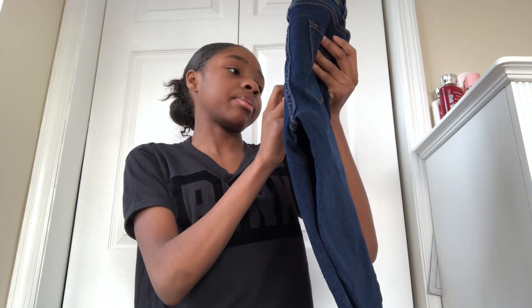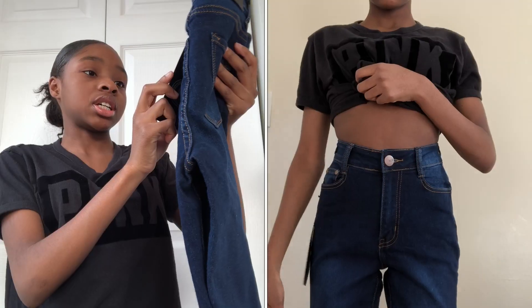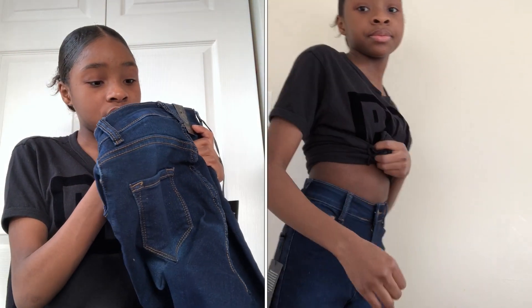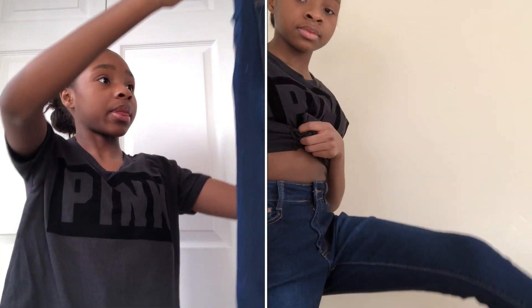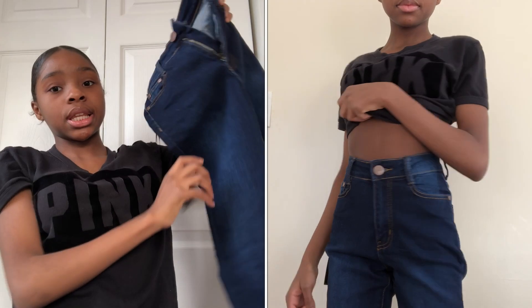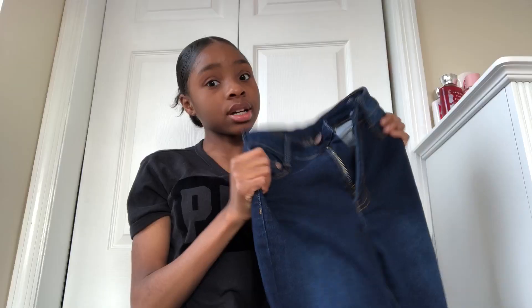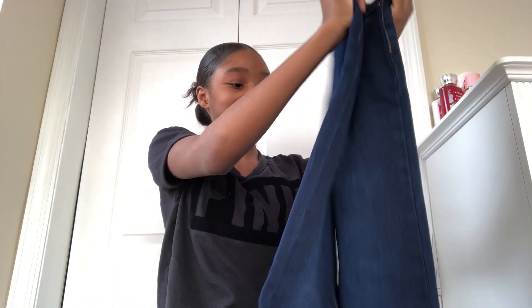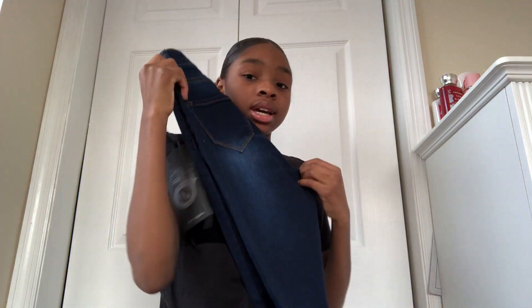These jeans are Bob jeans, Los Angeles — also from Fashion Nova. I got them from Fashion Nova but it says Bob. Maybe in the size zero. I don't really like this material but it fits me good and I will wear it. It's cute, it kind of looks like mom jeans on me, but I like it.